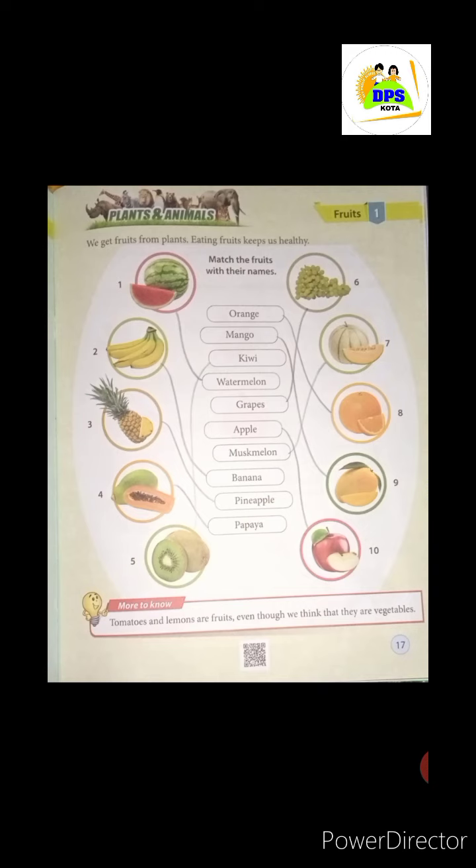So, match the fruits with their names. We match the fruits with their names. In the first picture, we see a green and red fruit. Watermelon! Watermelon — we match it with its name.